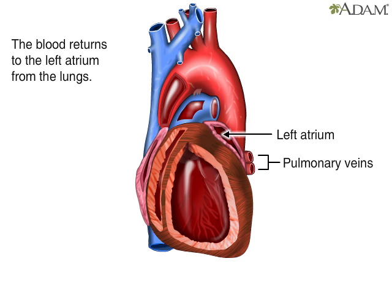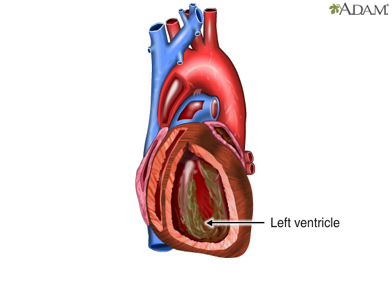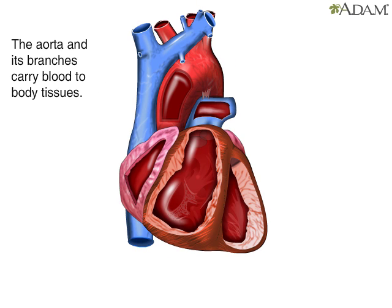The blood enters the left atrium. From there, blood is forced through the mitral valve into the left ventricle — the muscular pump that sends blood out to the rest of the body. When the left ventricle contracts, it forces blood through the aortic semilunar valve and into the aorta. The aorta and its branches carry the blood to all the body's tissues.